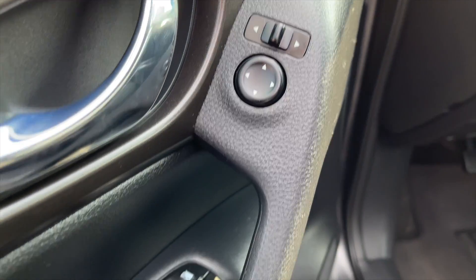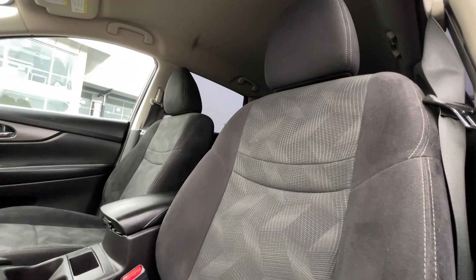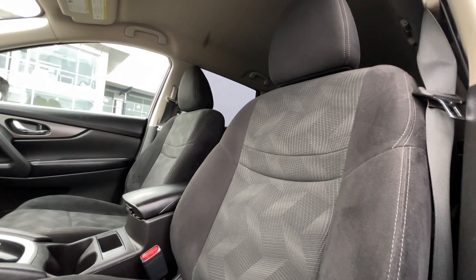For your power interior accessories, you get power mirrors, power locks, and power windows. For your interior, this is a 5-passenger vehicle with charcoal cloth interior seating.